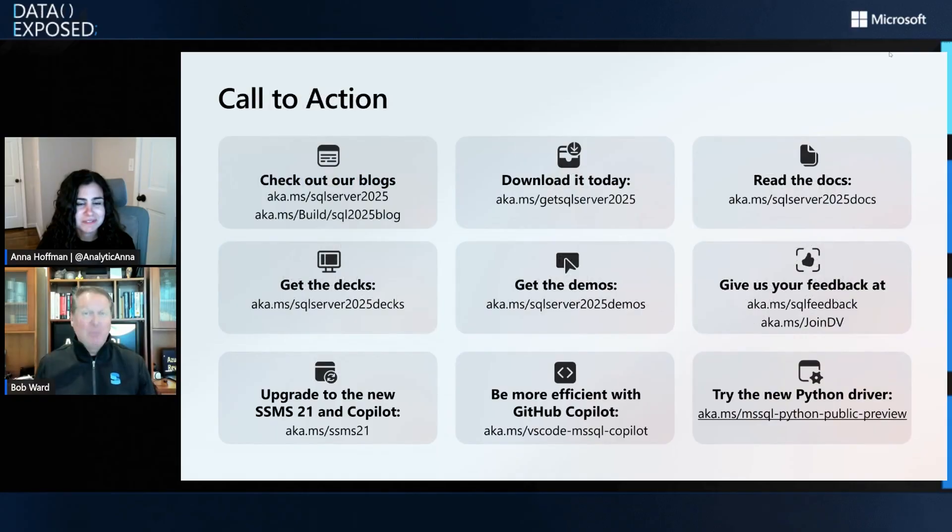We have a ton of resources. We've got a blog series coming out — some blogs already published, more coming. Here's how to go get it: you can download SQL Server 2025 today for free in public preview and try out all this functionality. Great documentation available too. I've built some demonstrations on GitHub. A full version of the deck you're seeing right now is available on SQL Server 2025 decks — I'm an open-source presenter, so all my stuff will be out there as we move forward to release. We'll add more decks and things about the different features. You can also see SSMS, get a Copilot, and a Python driver. Build was a big deal for the SQL team — we had a lot of things going on, and SQL Server 2025 was kind of an anchor for it.